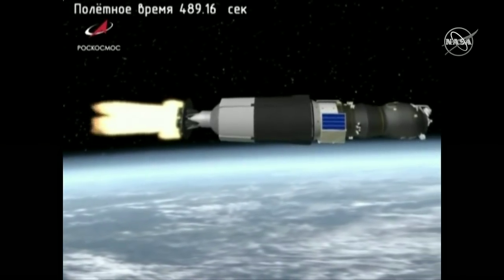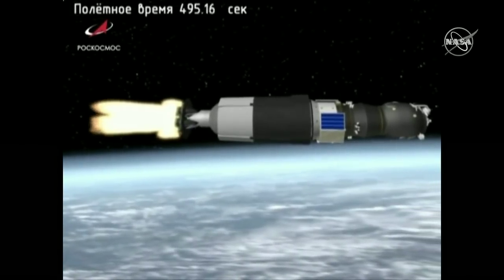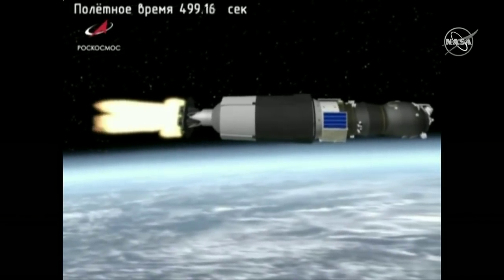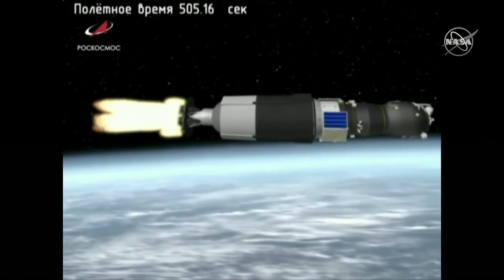Still looking good, another 30 seconds until this stage is complete. Once it is, it will separate from the Soyuz. The navigational antenna and solar arrays will deploy to start collecting power and receive communication. About 20 more seconds of burn.